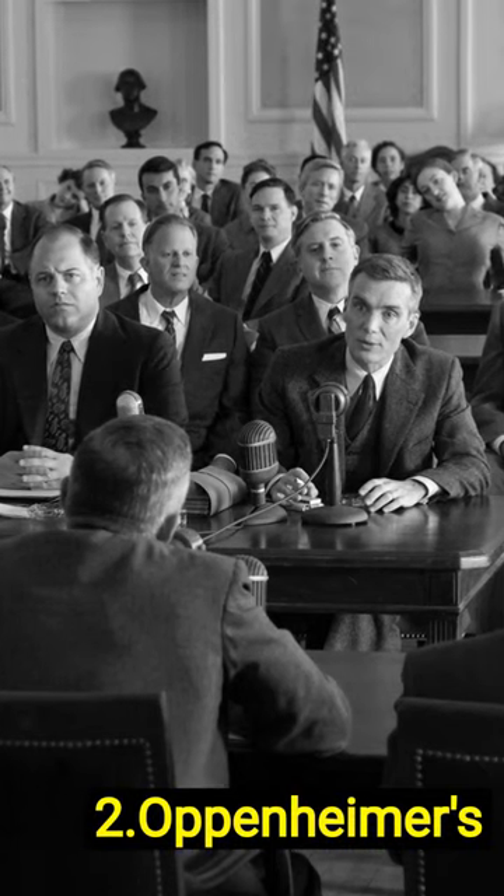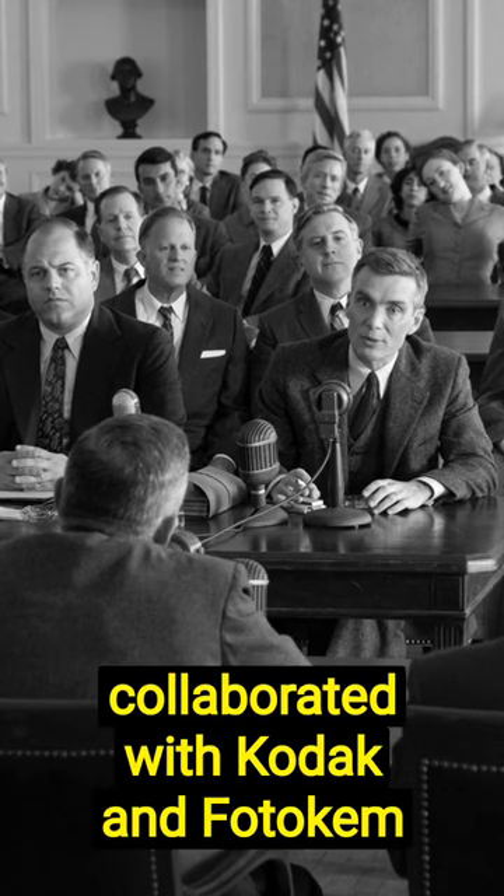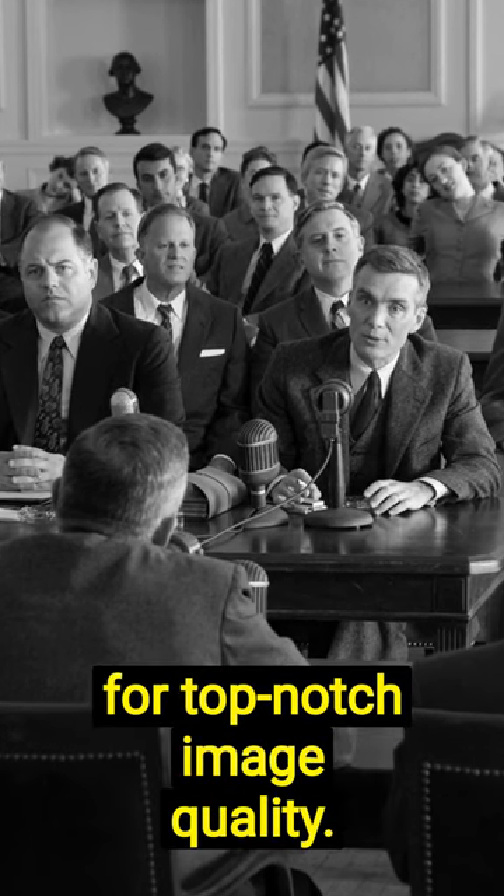Oppenheimer's historic feat: the first black and white IMAX film stock. The director collaborated with Kodak and Photocam for top-notch image quality.